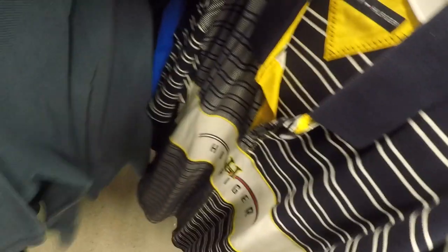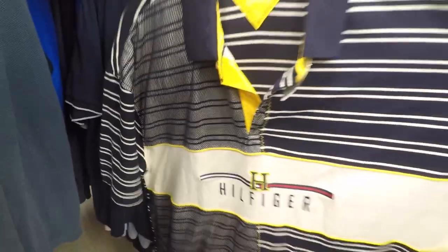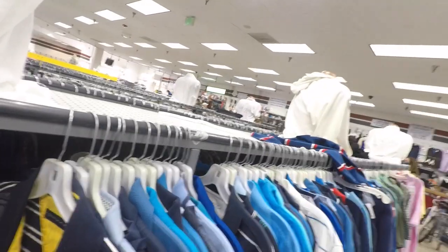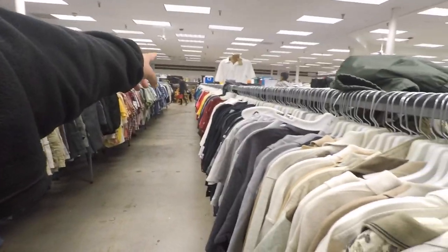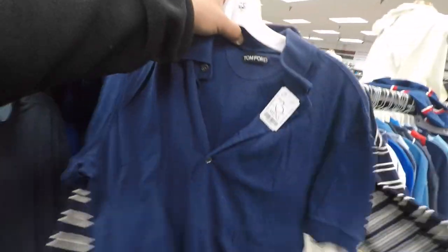Right next to it is a Tommy Hilfiger, size extra extra large, with that TH sailing all over it. Look at this rugby with the split. Oh my gosh, look at the material. All the flags, man — look at the back. That's crazy. Just the regular striping with the flag in the middle — so sick. Came through all those shirts and we got the double scoop right here.